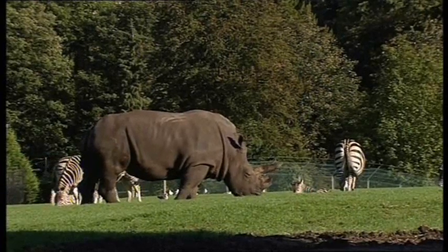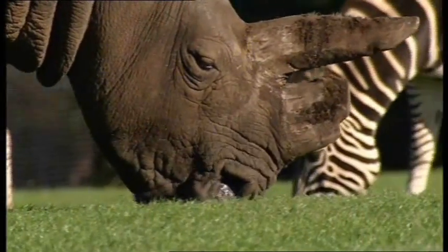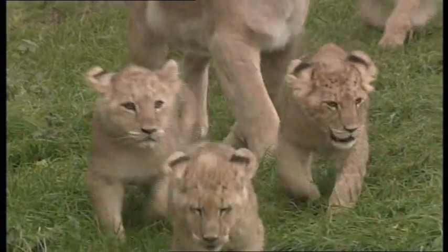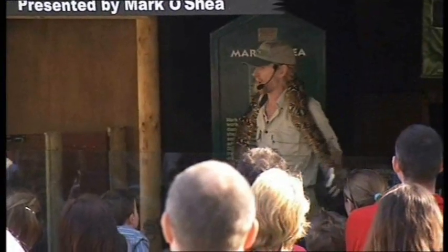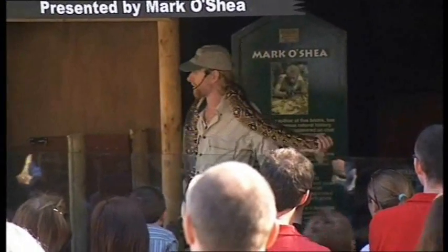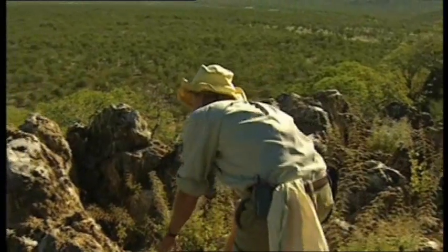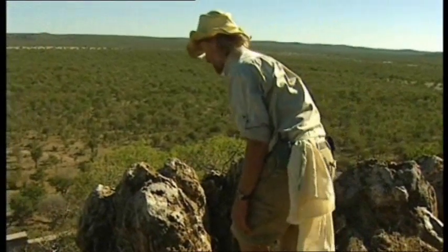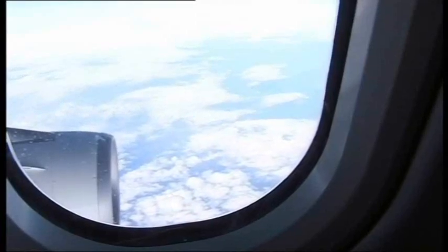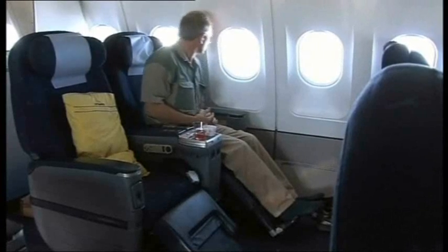The West Midland Safari Park has 130 species of animal and a workforce of knowledgeable and experienced keepers. One of its more famous is Mark O'Shea, a world-renowned herpetologist who has worked in more than 30 countries. He's currently looking for reptiles and amphibians at the park's sister reserve in Africa. The Safari Park's head warden is on his way to join Mark and find out what he's discovered so far.